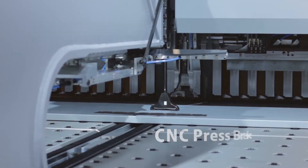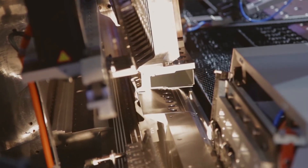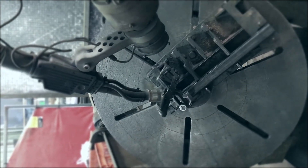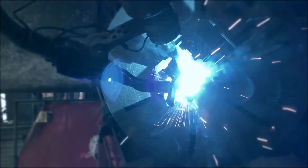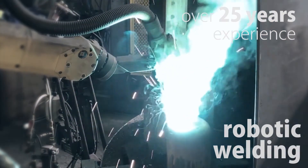Automated panel bending and CNC press brakes up to 300 tonne capacity, along with multiple presses with tooling, covers your folding needs. Our robotic expertise is not limited to just pick and place — we have over 25 years experience with robotic welding and capacity to fill.